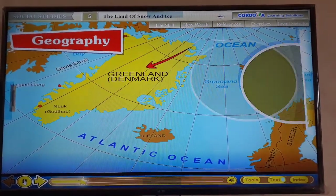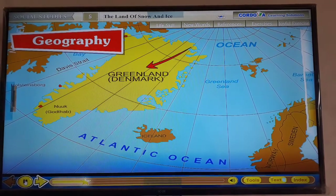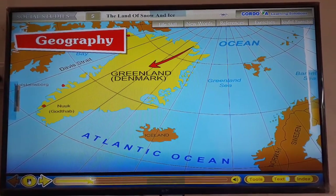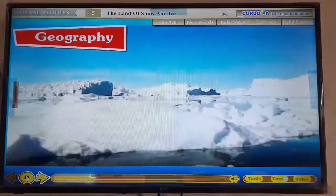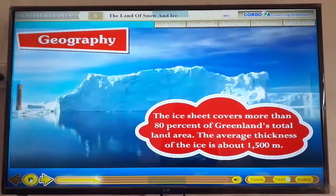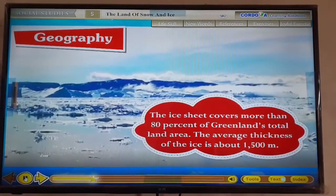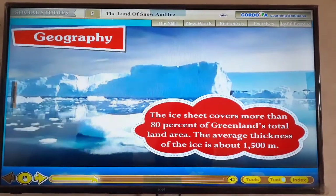Greenland has an area of about 21,75,000 square kilometers. More than two-thirds of the island is located in the north of the Arctic Circle. It is a part of Denmark. Greenland's most important physical feature is its huge ice sheet. The ice sheet covers more than 80% of Greenland's total land area. The average thickness of the ice is about 1,500 meters.